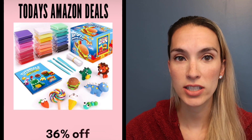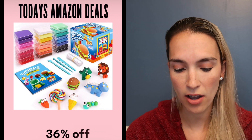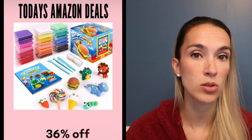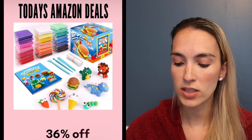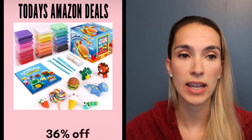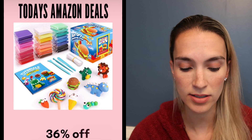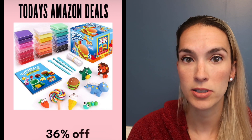There is a dry air clay art kit that is 36% off. It comes with a bunch of different colors and a book of tutorials of things to make. Once you make it, unlike Play-Doh, it will actually dry, so it's like making their own sculptures.